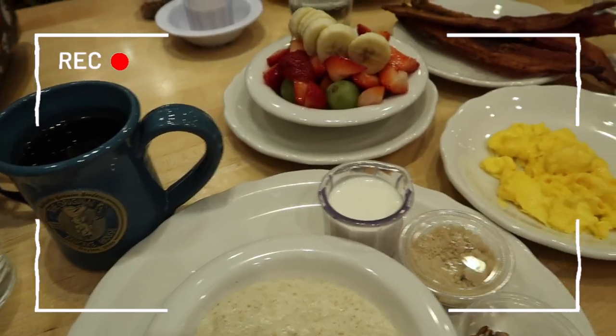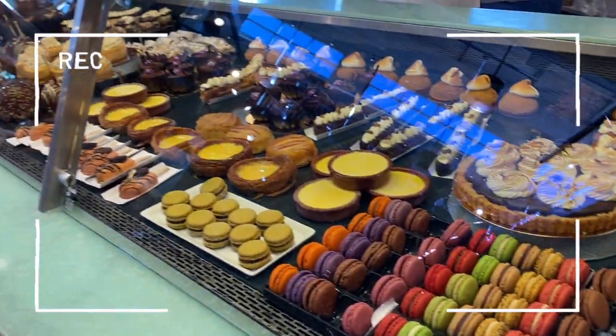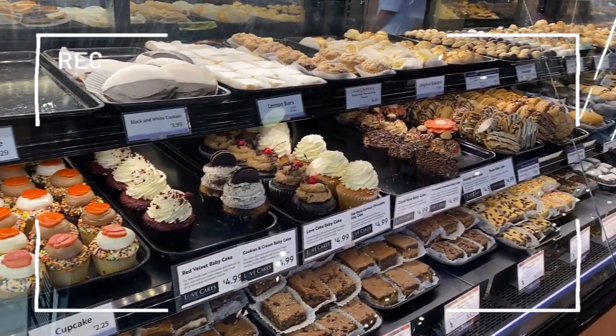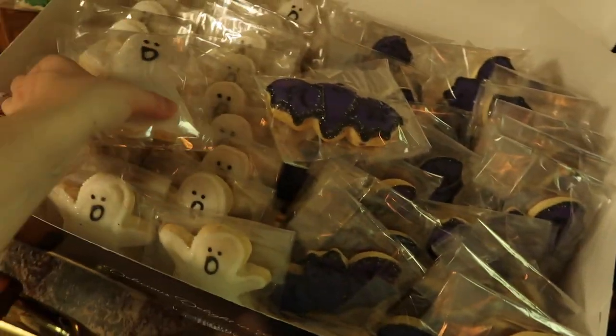Up bright and early, and of course the first thing we did was get some breakfast. Then we popped over to one of my favorite local bakeries to pick up the cookies that I commissioned for the launch. And guys, they were so cute. We had so many tons of leftovers. Can we just look at how cute the cookies are?